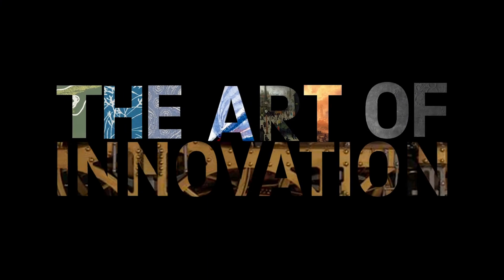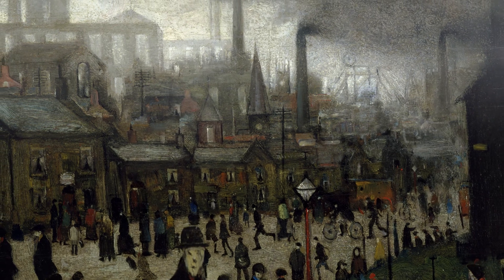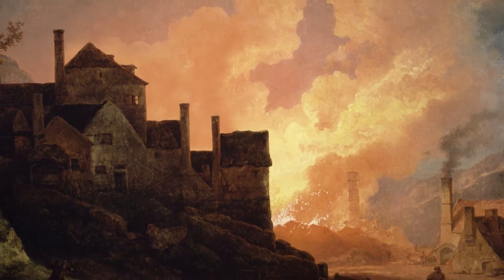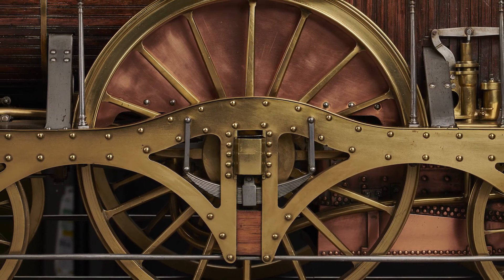And The Art of Innovation, from Enlightenment to Dark Matter, which was accompanied by a book and a landmark 20-episode BBC Radio 4 series, examined the fascinating and intertwined relationship between artists and scientists over the last 250 years.